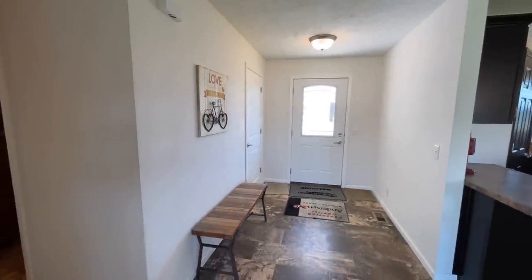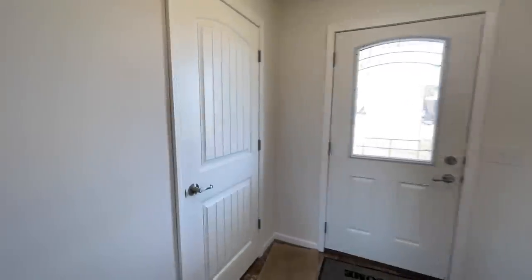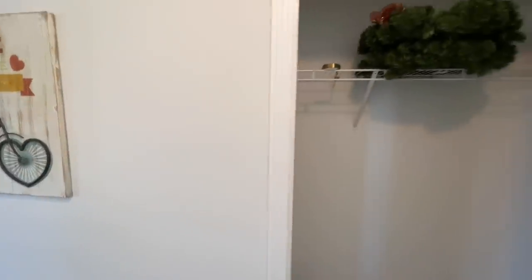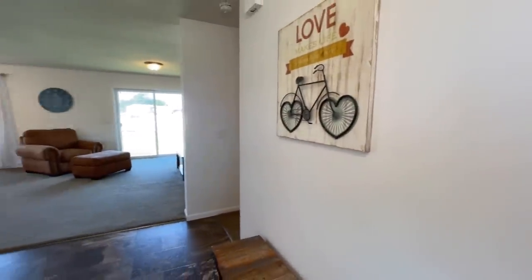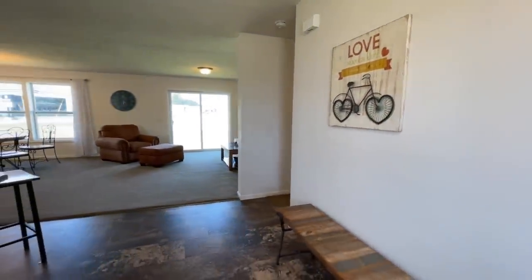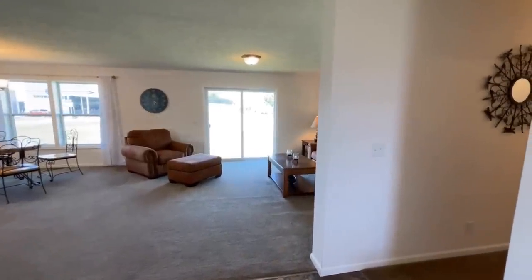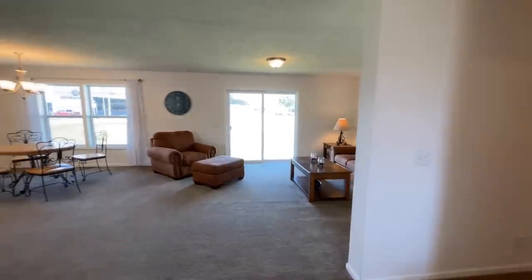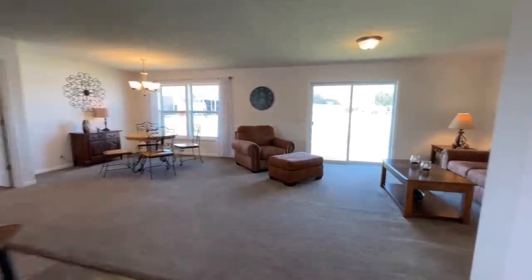So this is your front door. And then next to that, you have this nice craftsman style door — they have them throughout the home. You do have a coat closet. And then from there, coming down the foyer, you have a hall to your right, and then that opens up into your living room, dining room and kitchen area.